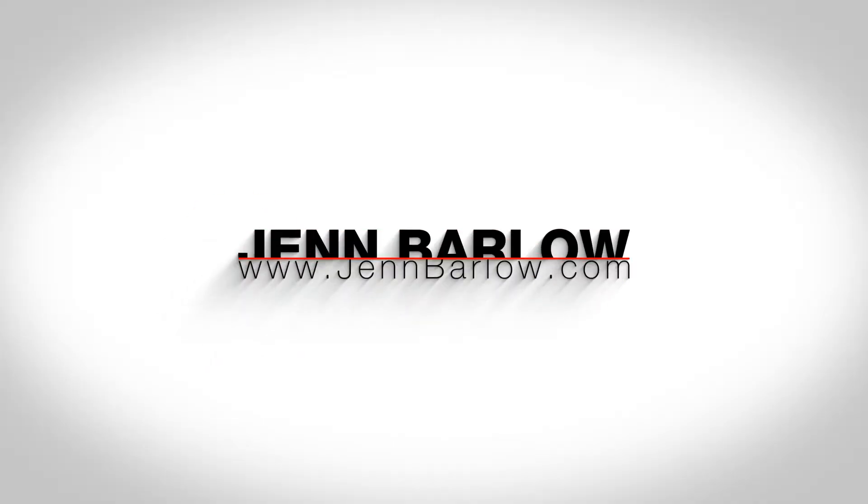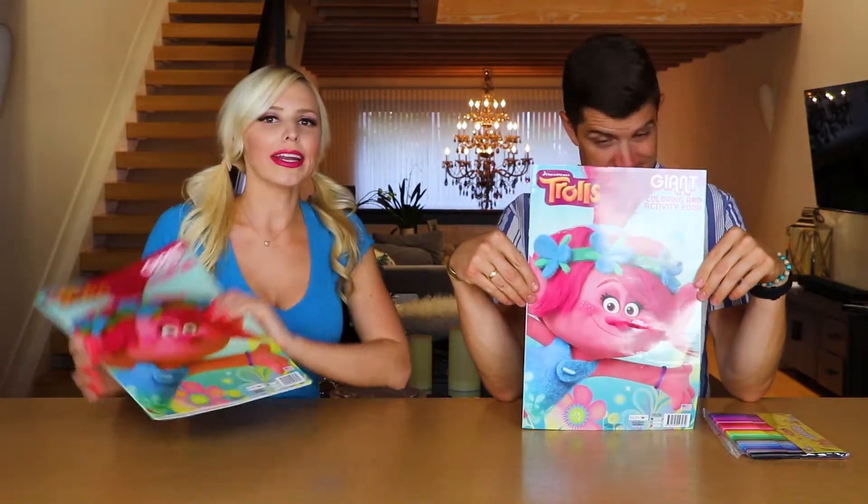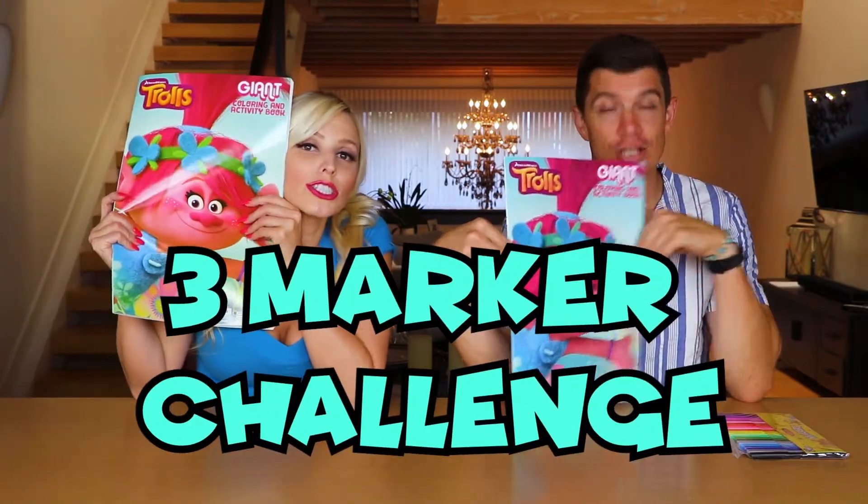Boo! What? Hello my friends, I'm Jen. And I'm Michael. And today, we are doing the three marker challenge!